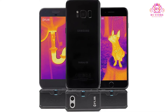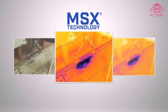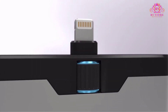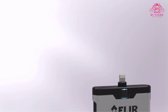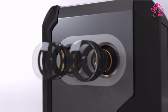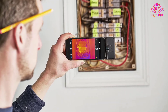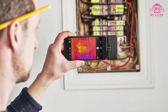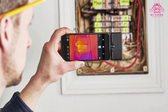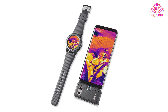The FLIR ONE PRO offers a maximum thermal sensitivity of 150 mK, which is pretty good for its price. It also provides an astounding 1440x1080 pixel resolution and a 160x120 thermal resolution — a recipe for a perfect high-quality thermal image. Pros include an ergonomic and portable design, USB Type-C feature, 1440x1080 pixel resolution, and an affordable price.